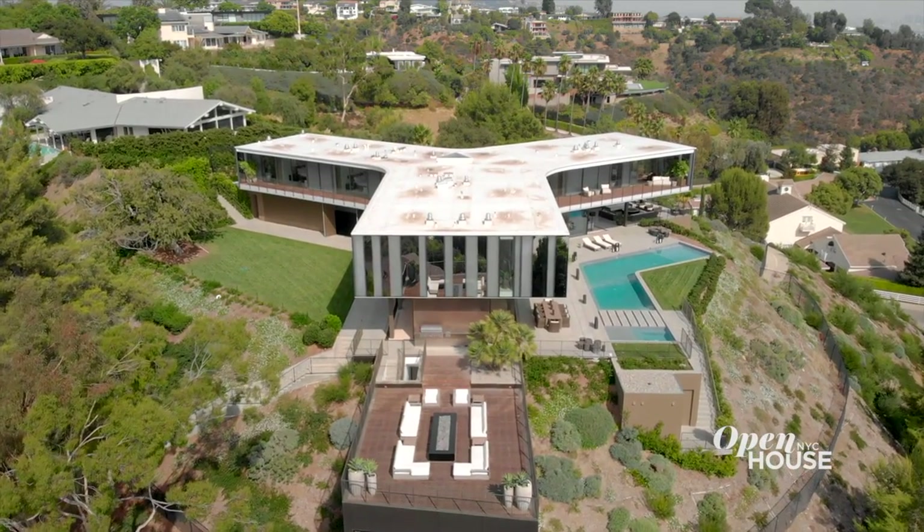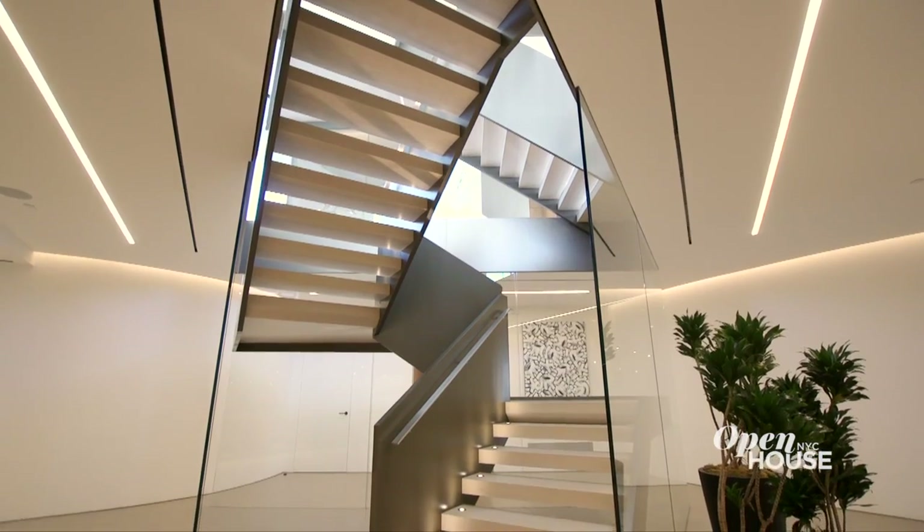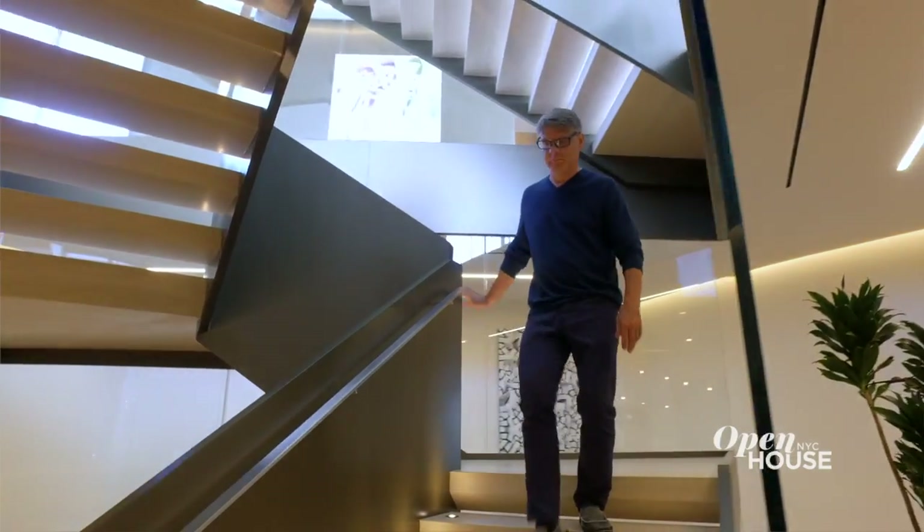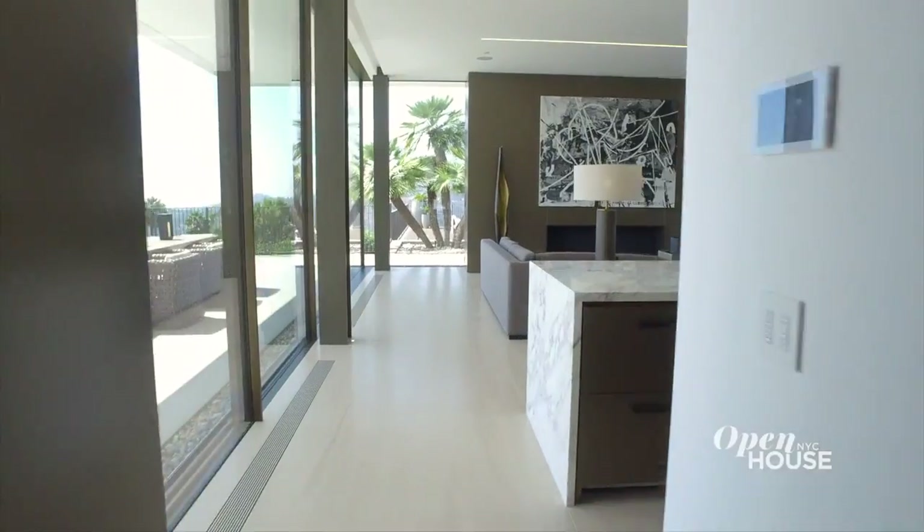The plan of the house really allows a sort of intimacy to occur. Within the middle of the Y, we located the central stairway, which connects all three levels. You always know where you're at, you're always connected to the other spaces — that, to me, creates intimacy.